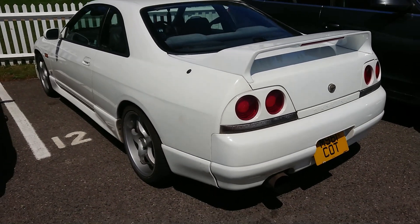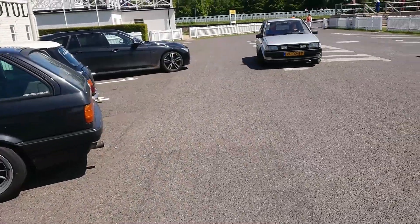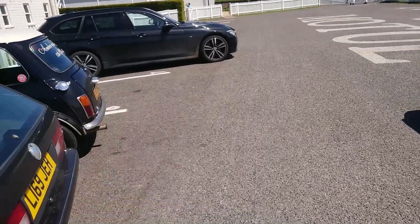Oh, it's a Skyline — is that an R33? Who knows. Dutch-registered Toyota Starlet; I've actually got a review of one of those on my channel. They're all one-litre GLs over here on the no budget reviews.